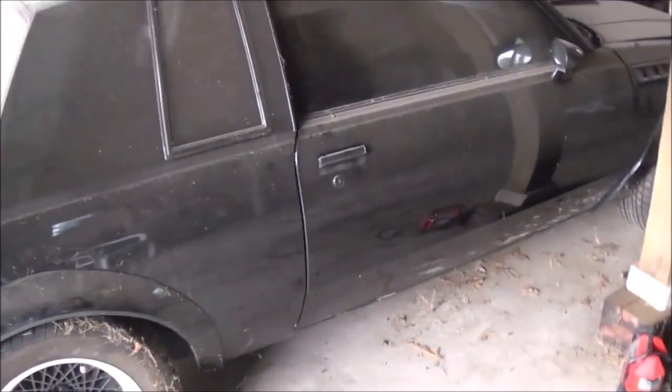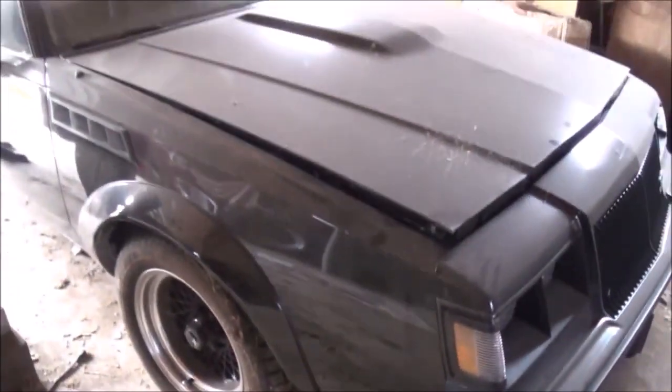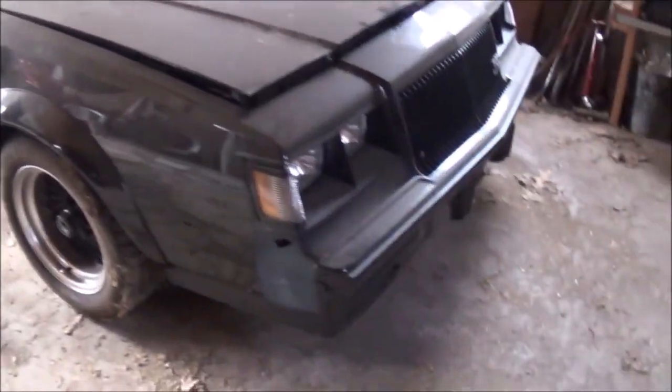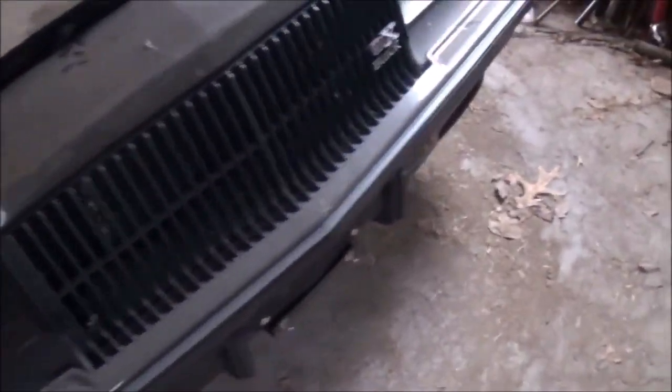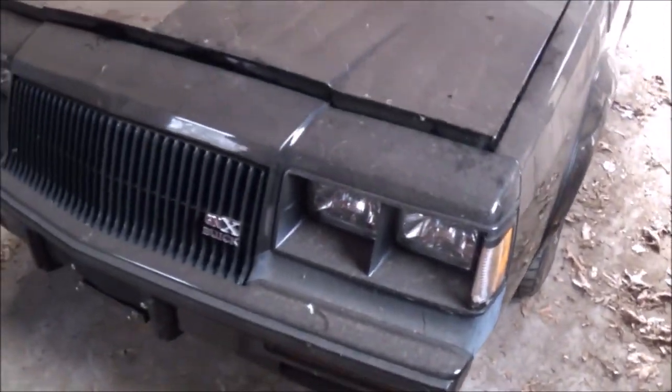Hello YouTubers. Here we have a nice example of a 1987 Buick GNX. It's got a 3.8 liter turbocharged V6. When this first came out, they were rated at 0-60 miles per hour in 4.7 seconds and a quarter mile in 13.5 seconds at 102 miles per hour.